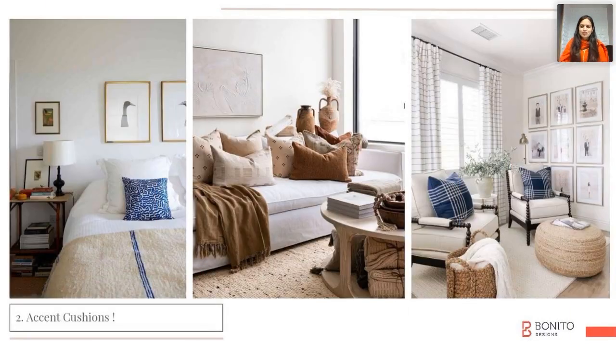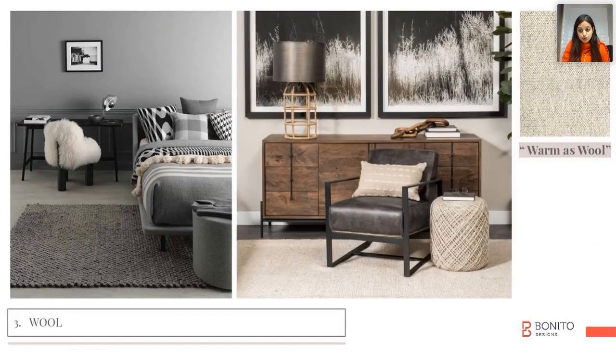If the room is completely planned in a neutral color, perhaps you can add a pop of color to an accent chair. For a rug, I would recommend wool because it's very warm and at the same time very good for the feet.